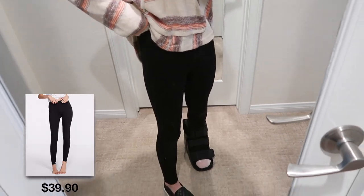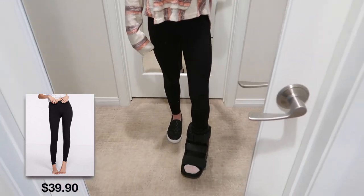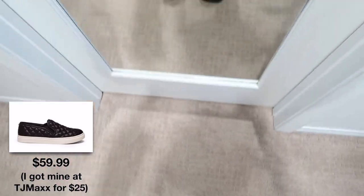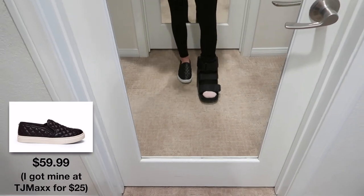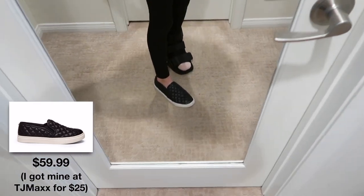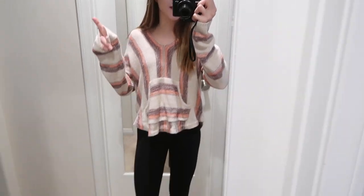Moving down to these leggings — they're so incredibly comfortable. They're not a workout material; they're more like sweatpants, which I love. They're extremely stretchy and hug me in all the right places. The shoe I'm wearing is from Steve Madden — I love the pleated leather look. I got these at TJ Maxx for around $22 and they're originally $50-60 on stevemadden.com. I'll try to link them on TJ Maxx down below. They're super comfortable and I'm wearing a size 8.5. This is probably the most comfortable outfit in the whole video — if I had to wear one outfit for the rest of my life, it might be this one.